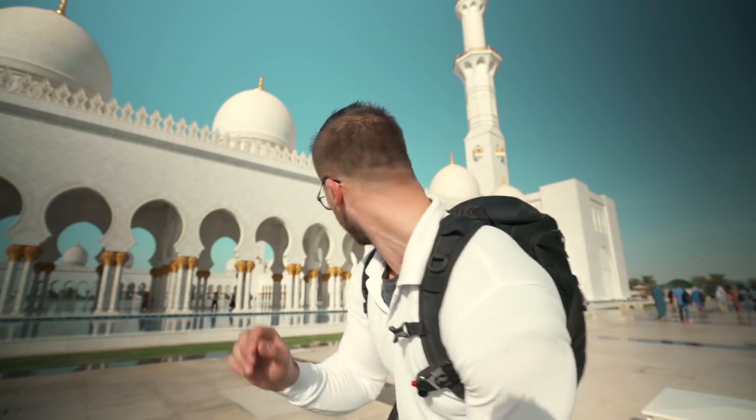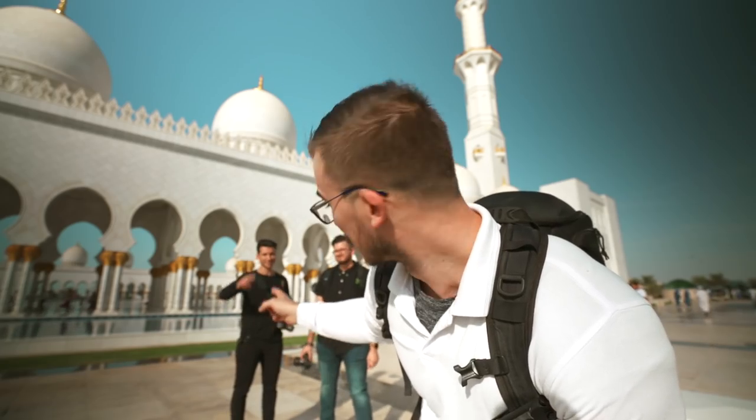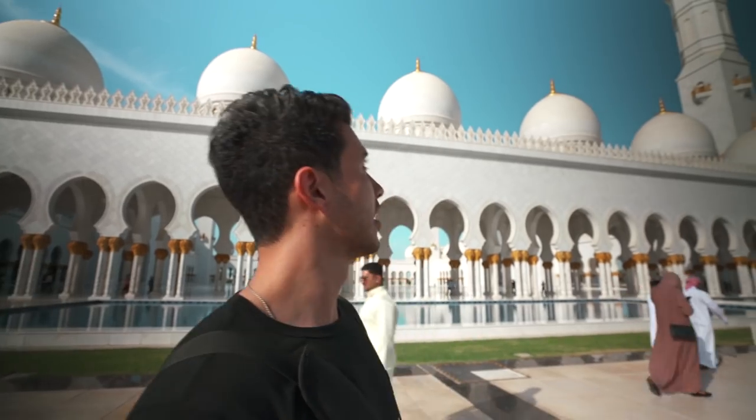Anyways, we are currently here in Abu Dhabi at the Sheikh Zayed Mosque, and when I say we, I mean these guys — Ahmed and his friend Reza. Reza, you want to introduce yourself? Hey, my name is Reza, I was born and raised in the UAE, and I'm so glad I met Peter!